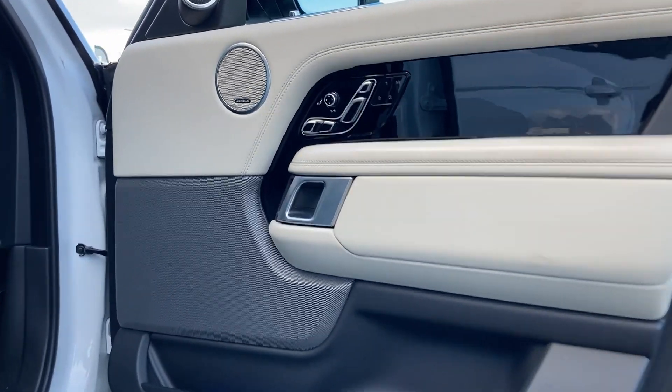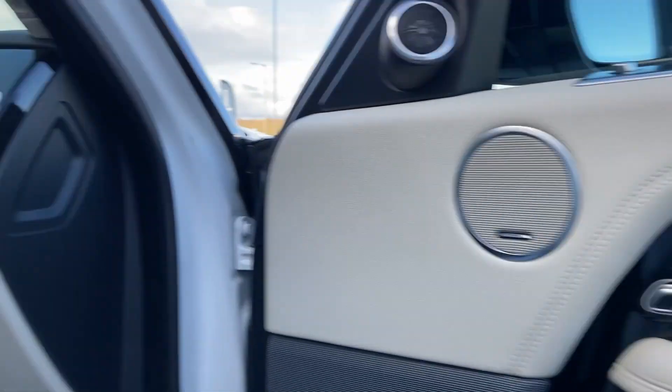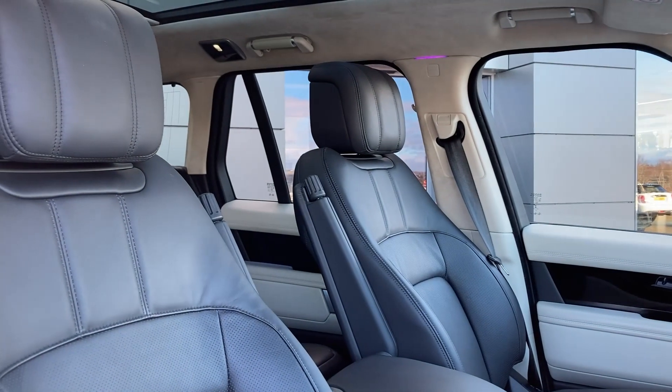Entering into the front of the cabin now, we can see the Meridian sound system badge and the memory seat controls on the door card, as we turn in to look at the heated front seats.